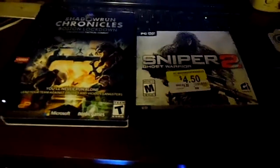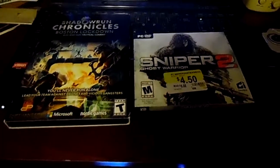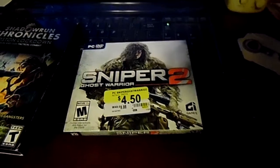I thought I would do another video game review. I came across these at Walmart in the clearance section — it's Shadowrun Chronicles: Boston Lockdown and Sniper Ghost Warrior II.